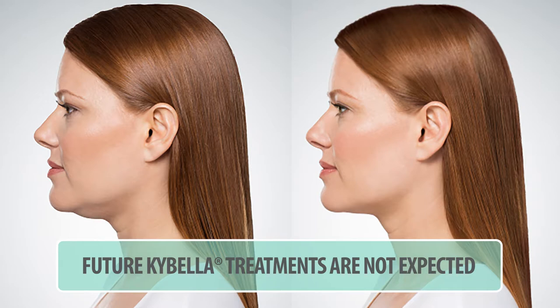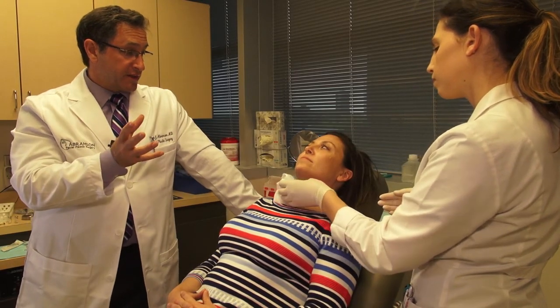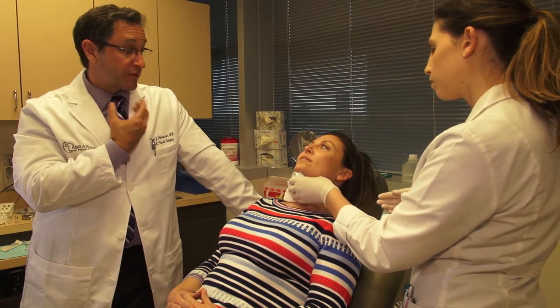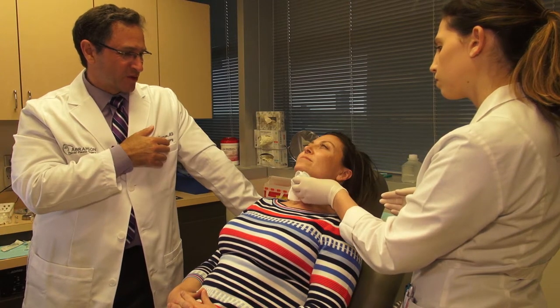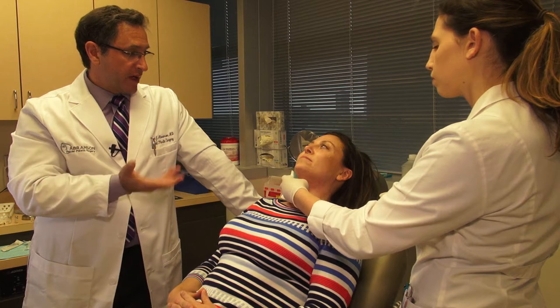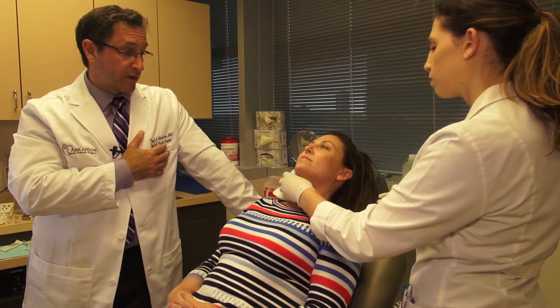What you can expect over the next several days is that your neck is going to swell up a bit, because the medicine makes the fat cells leaky and it becomes very liquidy underneath the surface — you'll feel it get a little loose. Then your body resorbs that. For pain, ibuprofen is fine, and you can also take Tylenol, though ibuprofen will probably work a little better. You don't have to worry about bleeding issues.